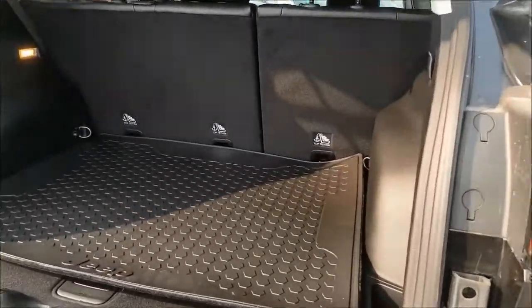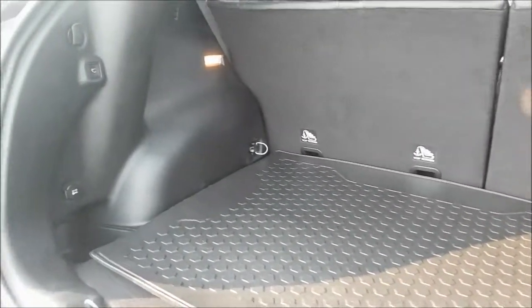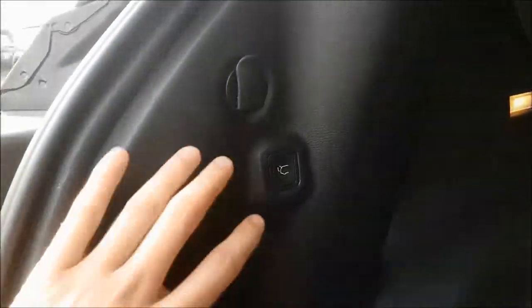As mentioned earlier, we do have a powered lift gate that can be opened and closed with a push of a button.